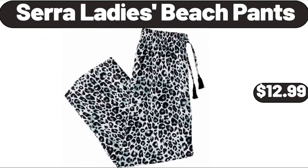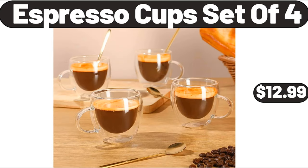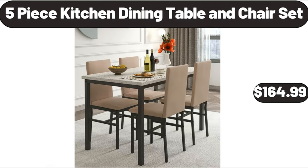Sarah ladies beach pants, $12.99. All Play hard iced tea variety pack, $13.99. Espresso cups set of 4, $12.99. Boulder 6 big rolls paper towels, $6.89. 5-piece kitchen dining table and chair set, $164.99.